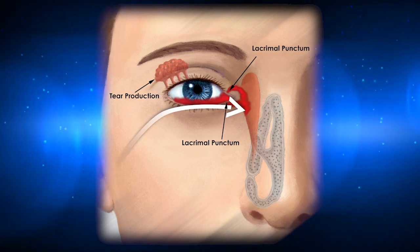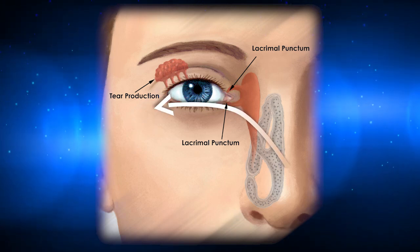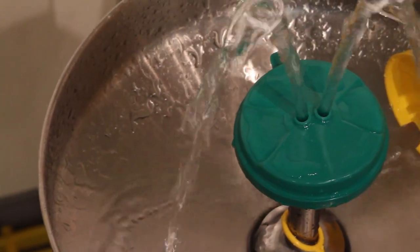Medical professionals irrigate eyes by introducing flushing fluid at the inner corners of the eyes, sweeping contaminants outward and away from the lacrimal puncta. The benefits are obvious.